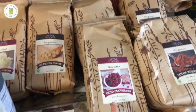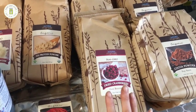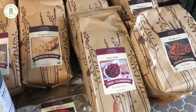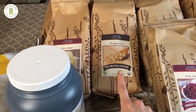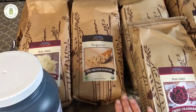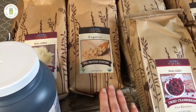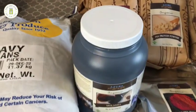Next we have dried cranberries — we use these in our salads, homemade trail mix, and cranberry oatmeal chocolate chip cookies. I purchased two bags for a total of 10 pounds at $3.50 per pound, which is a fantastic price. Next is organic pea protein powder, which I use in my smoothie every single day. This is a one-year supply at five pounds. It came out to $38.68 for five pounds, that's $7.73 per pound.